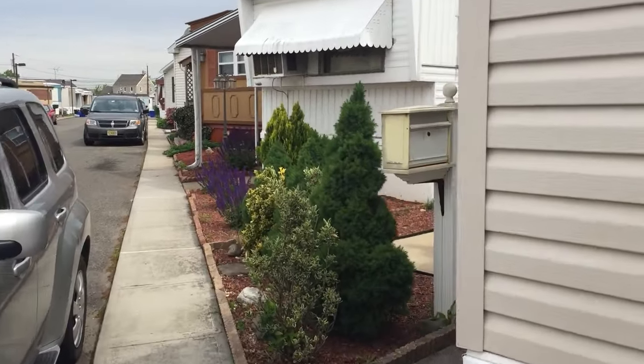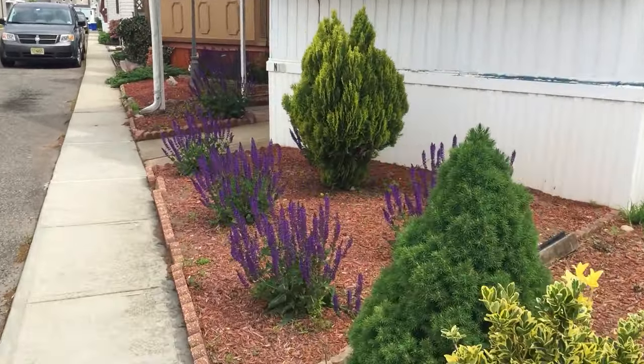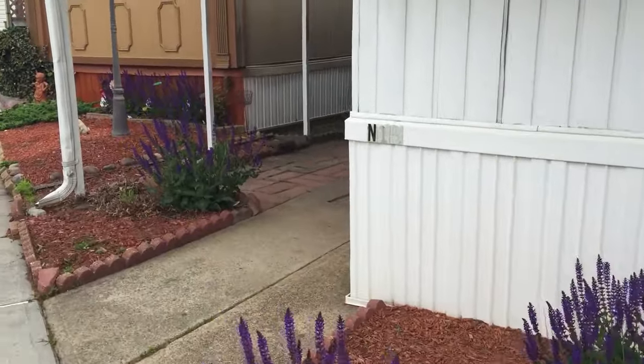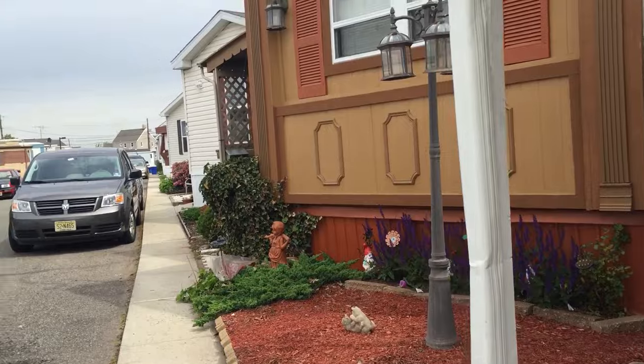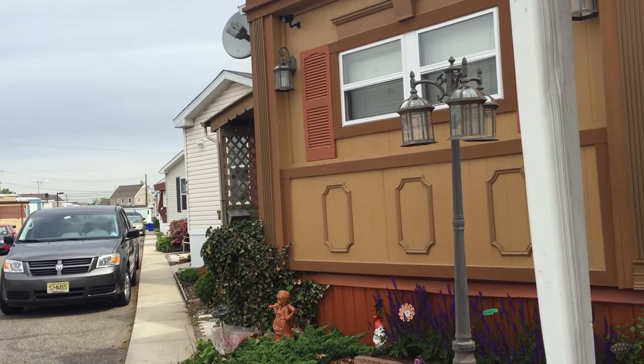There's parking for each home right in front. Look at these beautiful — I believe it's, oh, maybe that's not lavender. Oh, it's something else. It's pretty. Listen, you just hear birds. So quiet.